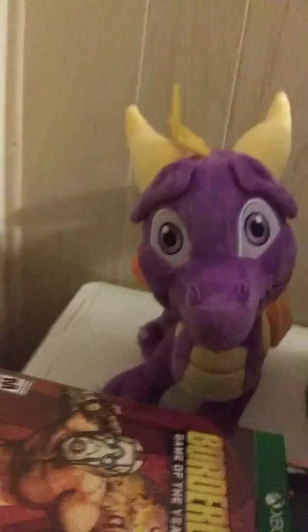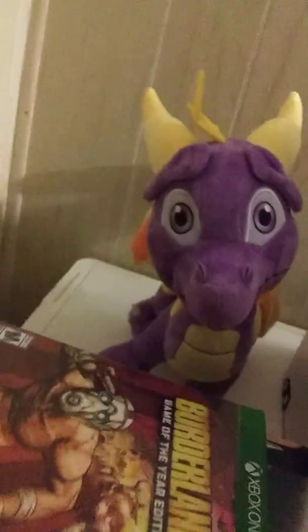You already saw little Spyro there - he's just chilling out, being a good boy. I got this little truck right here, this 1:18 scale. It cost me $13. Not a bad deal.